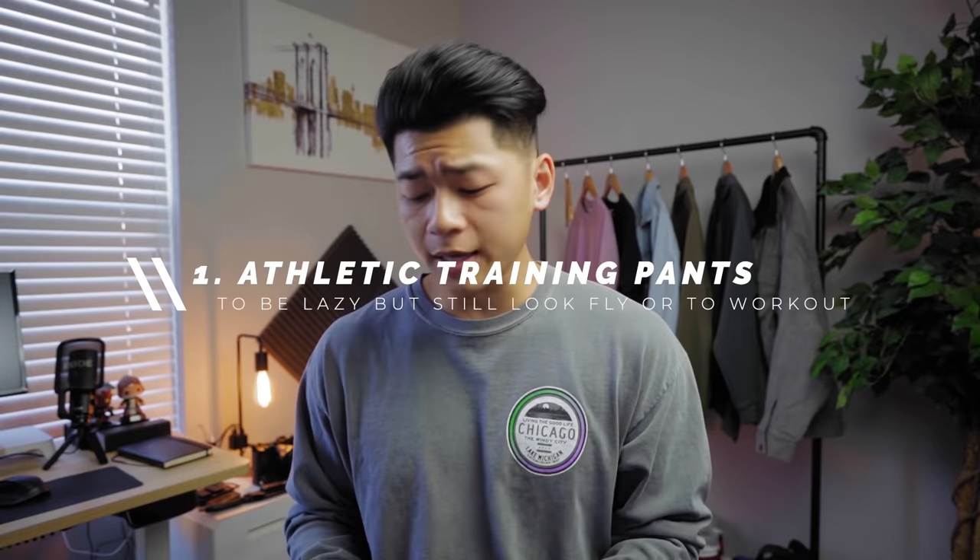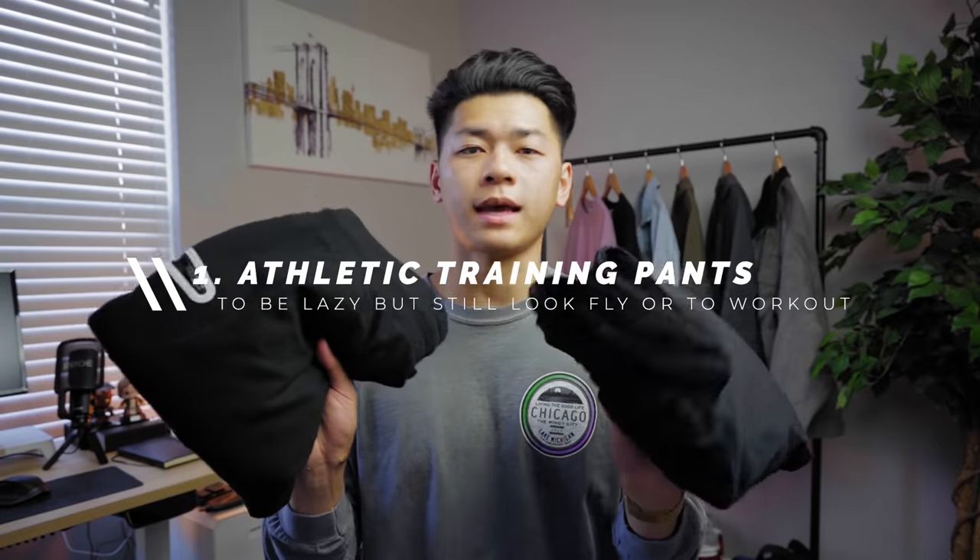To get an outfit down you need at least a shirt, a pair of pants, and footwear. Pants take up most of the real estate on your body, so they're arguably the more important piece since they also complement the sneakers. Let's start with pants that are pretty much a given for any wardrobe — for lounging or everyday fits — the athletic training pants. I've got three pants here, all from Aesthetic Revolution.